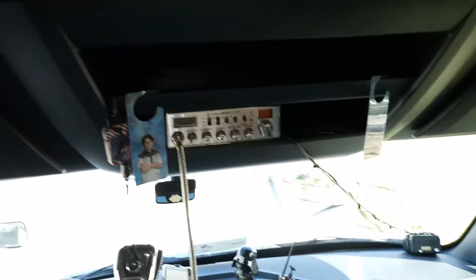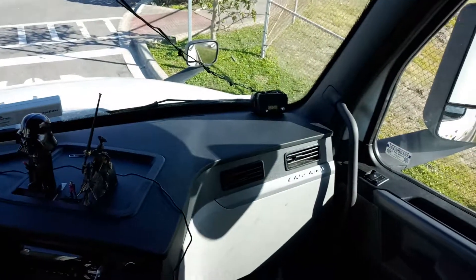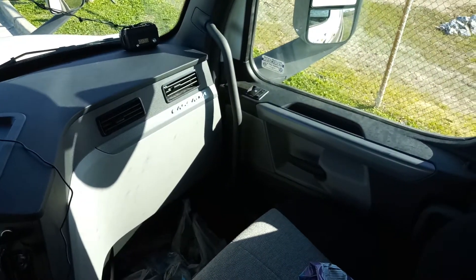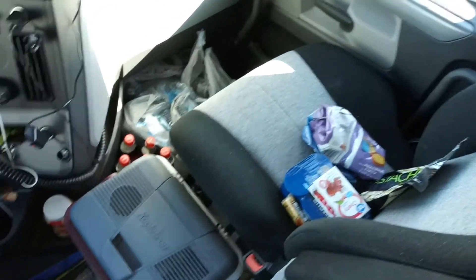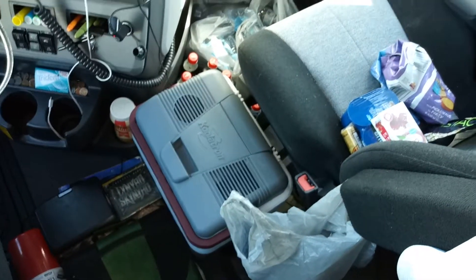The rest of the cab, man — you don't know what a chore it is until you wipe down everything in a truck. I keep my snacks here when I'm driving, just reach over and grab them. Got my refrigerator wiped down too.